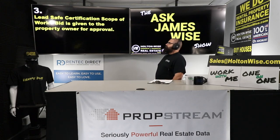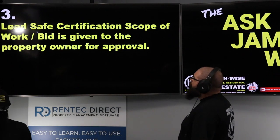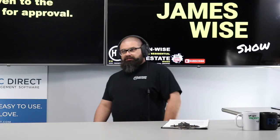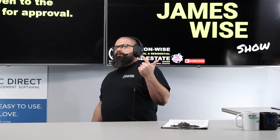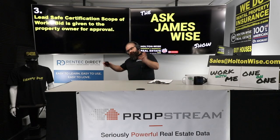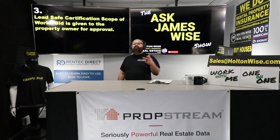Step three: the lead safe certification scope of work and bid is given to the property owner for approval. If we give it to you and you don't have that much money, you have a couple of options. Option one: sell your property. Because it's not negotiable — if you want to continue to rent your property, this is what you have to do. There's nothing that can be done — you can't say you want to do something else. That's not how the law works.